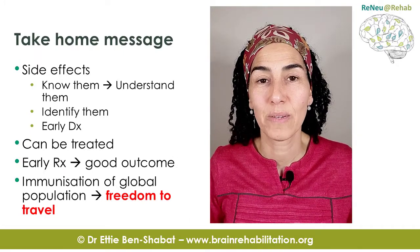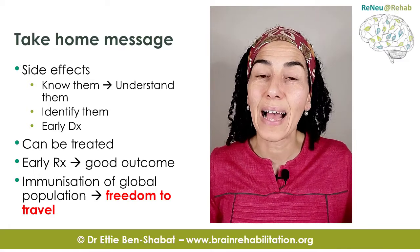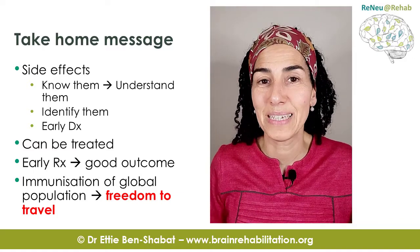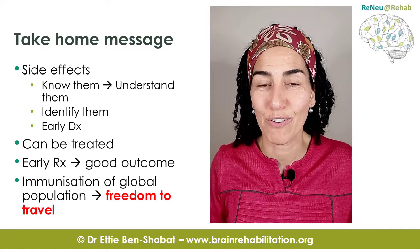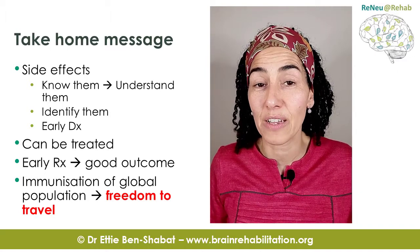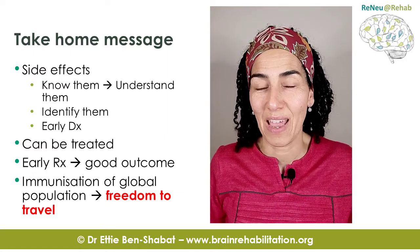My take-home message is: know your side effects and understand them so you can identify them early. If you identify them early, they can be diagnosed early. If diagnosed early, they can be treated early. If treated early, it will be a complete recovery. So now you don't need to worry as much about the side effects, and you certainly don't need to feel helpless. You can go and get the injection knowing what to be careful of.